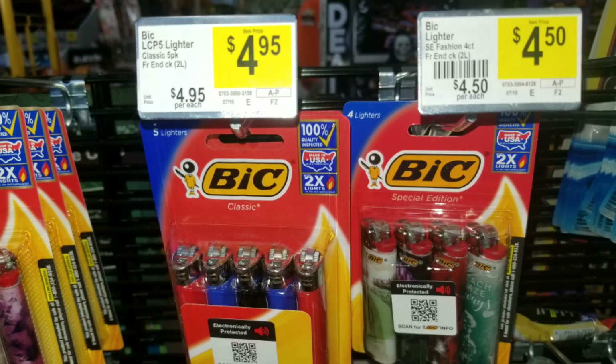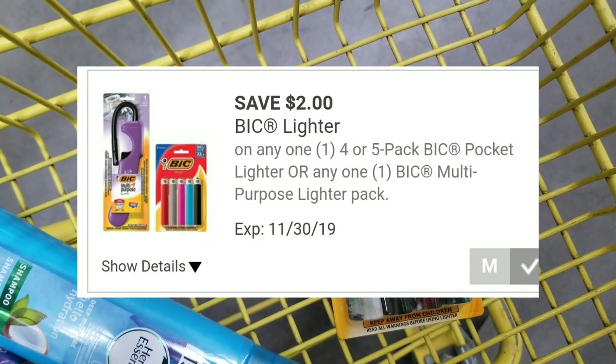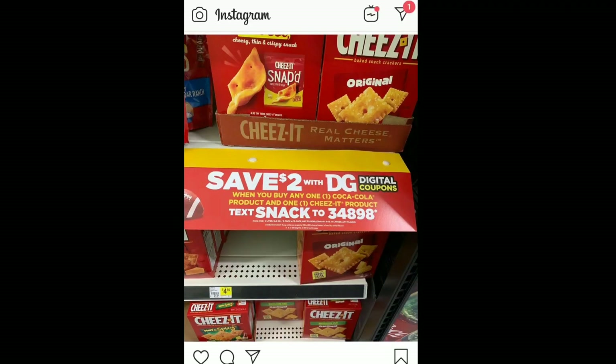This four-pack of Bic lighters is $4.50 — usually found up by the register. We have a $2 Bic lighter digital coupon, making your final cost just $2.50.